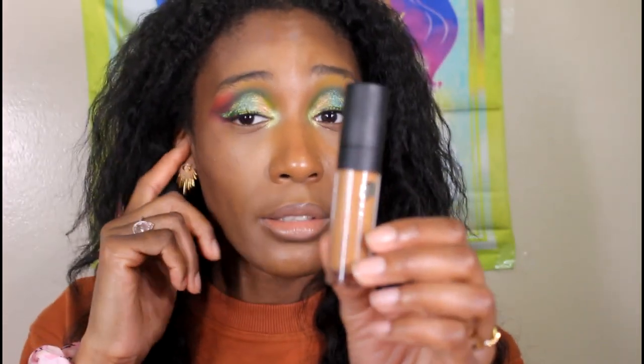Y'all know this Minted concealer was going to be in here — how many years did we beg this brand for it? I have the Minted Full Time Brightening Concealer in the shade CEO. I love the shade, I love the formula, and I think it's gorgeous. If I remember correctly, it's around 18 dollars, and it's giving everything I need. It was definitely worth the wait. I don't necessarily pair it with the Tom Ford one since that's more olive undertone and this is more yellow.